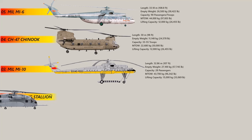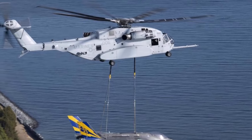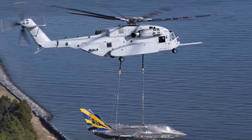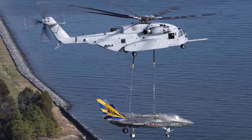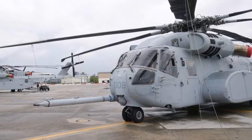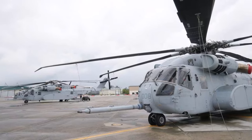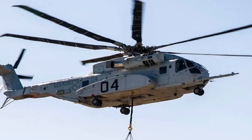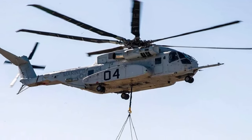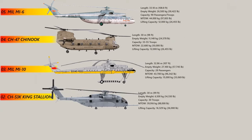Number 2: The CH-53K King Stallion. The CH-53K is a major upgrade from its predecessor, the CH-53E Super Stallion, with a focus on increased payload, range and versatility. The helicopter can lift up to 16,329 kg from the ground, making it one of the strongest in the world, and can take off with a maximum weight of 38,600 kg. The CH-53K has cutting-edge avionics and flight control systems, and can work in a variety of settings thanks to its advanced navigation systems and sensors. The King Stallion has three General Electric T-408 GE-400 engines that provide more power, better fuel economy and lower emissions.